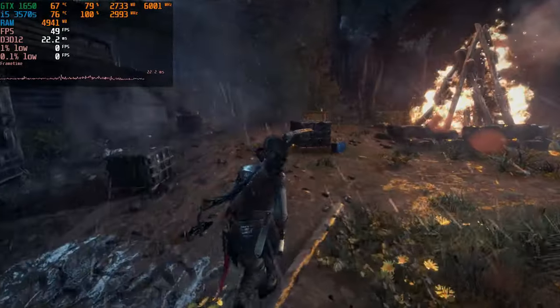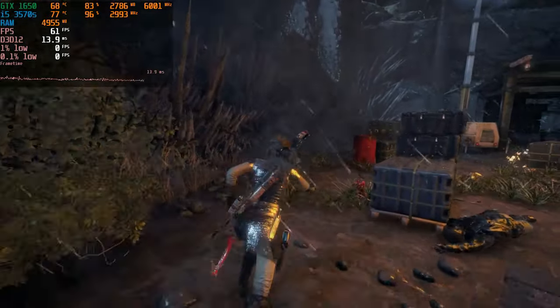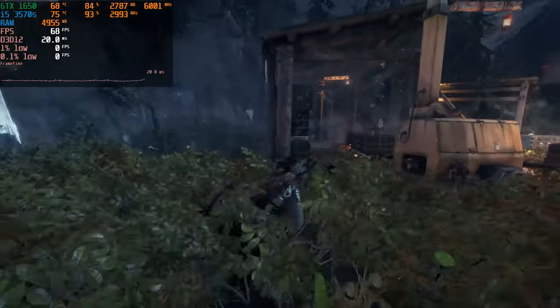Anything below 85 degrees Celsius is still good while gaming. That's all I just wanted to show you in this video.